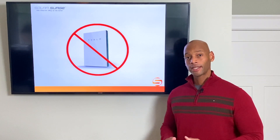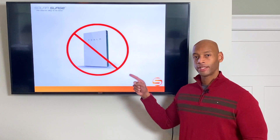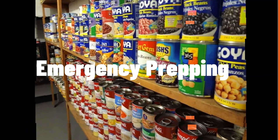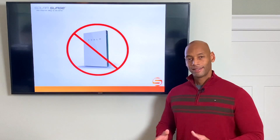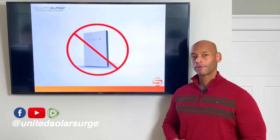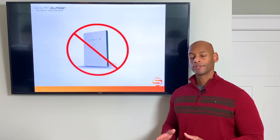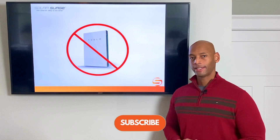If you're a serious prepper and you're setting your home up to survive a prolonged grid down event, you need to watch this video before installing Tesla Powerwall. Hi everyone, Joe Ordea here for Solar Surge, and today we're going to be talking about why the Tesla Powerwall may not be the right battery backup for true preppers that are preparing for surviving through a prolonged grid down event.